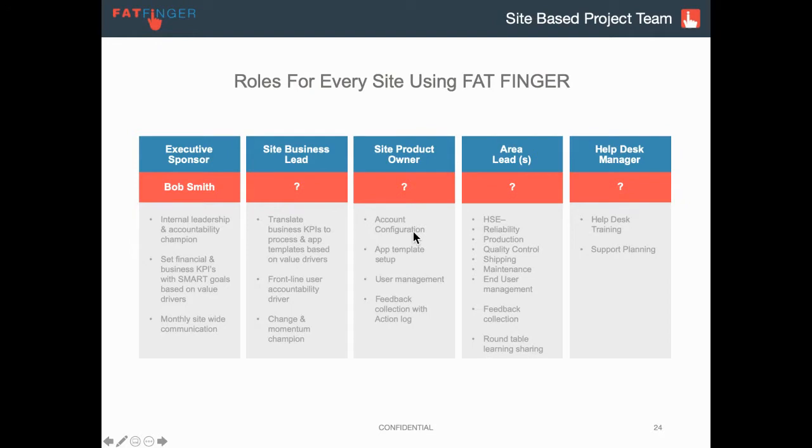We then have the product owner — and sometimes you're the same people. But this is really the Fatfinger expert. They know how to configure the app templates, help add and move users around, collect feedback from users, and identify integration and enhancement opportunities.